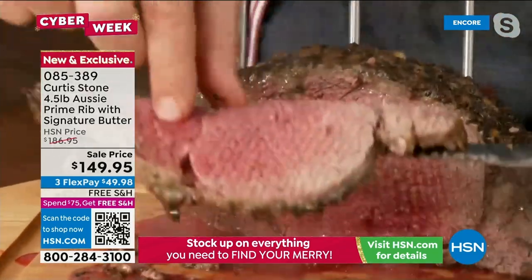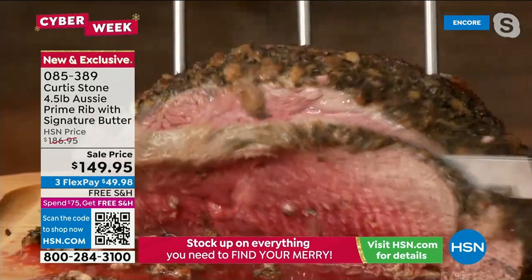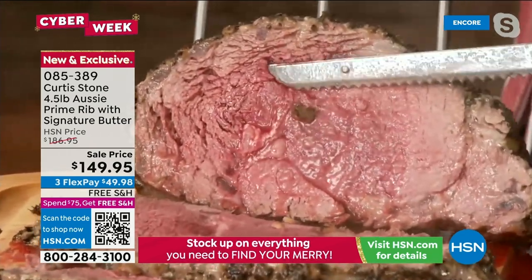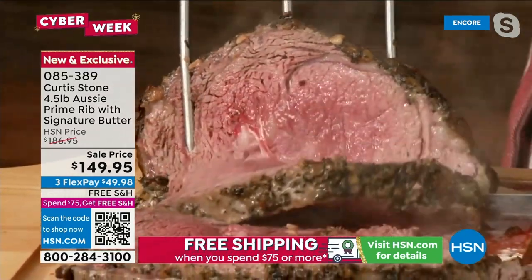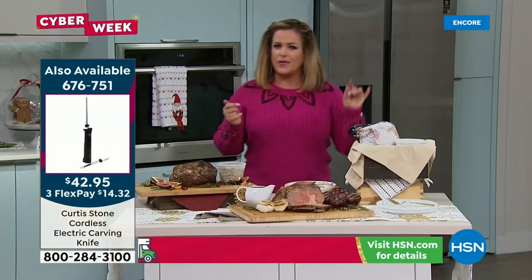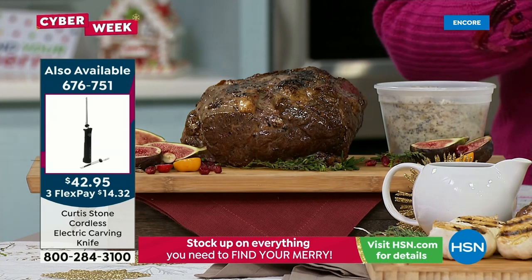The prime rib is grass-fed, from Australia, with no added hormones, no antibiotics, and it's free-range beef. Chef can cut it nice and thin or thick with the electric knife — that's the beauty of it. You can cook it however you want: rare, medium, or well done — the flavor of this beef is still sensational at any doneness.